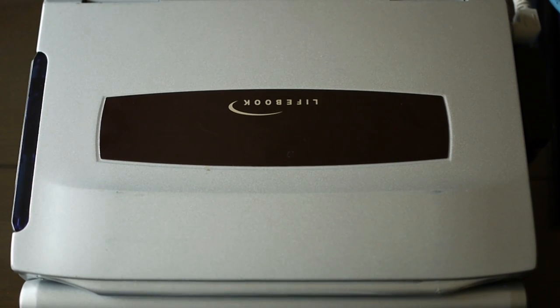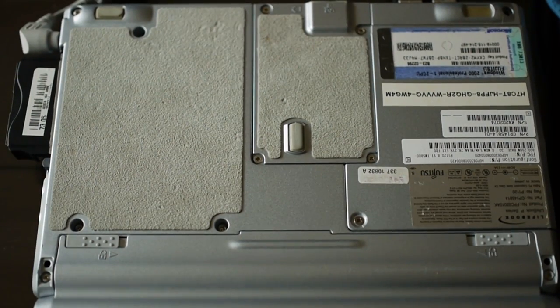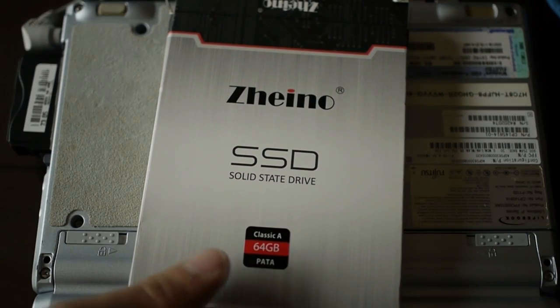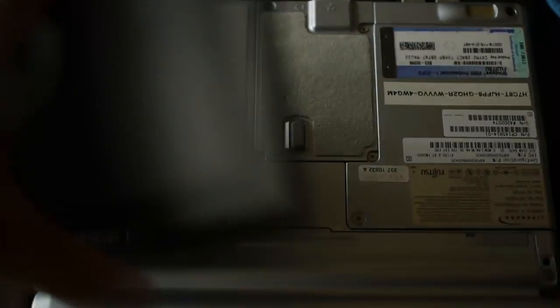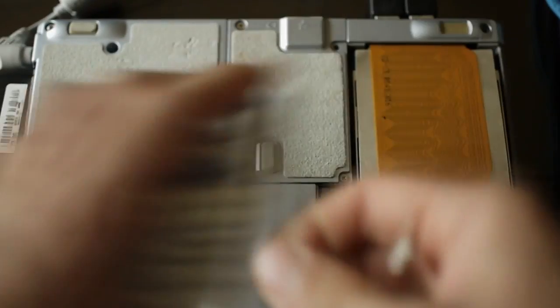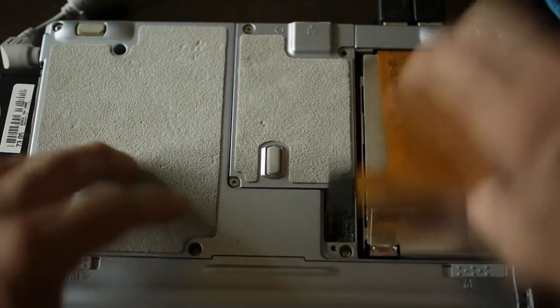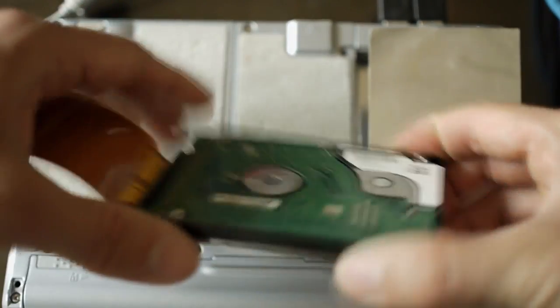The next big upgrade I can do to significantly improve this computer's performance is to upgrade the hard drive to SSD. Believe it or not, such an option exists. Here I have a 64GB SSD — it's an SSD to PATA or 40-pin IDE adapter. It's quite easy: just detach the connector from the ribbon cable, lift it gently, and you can see the existing hard drive.